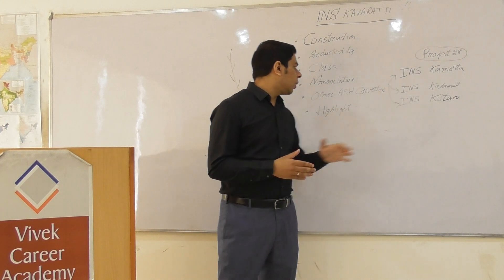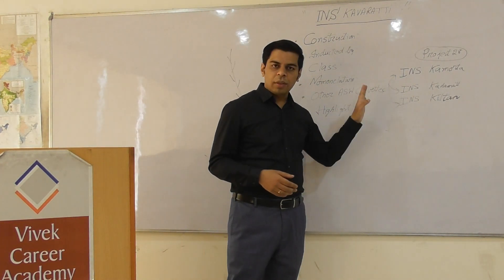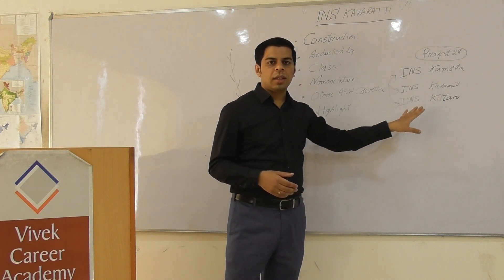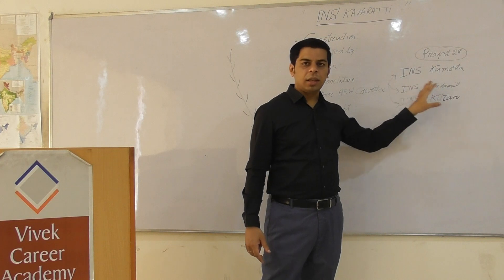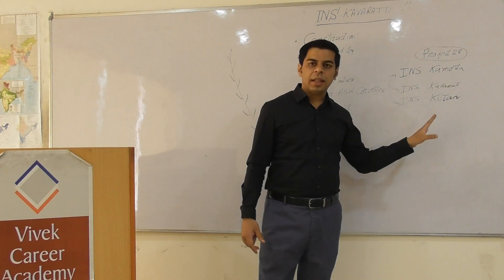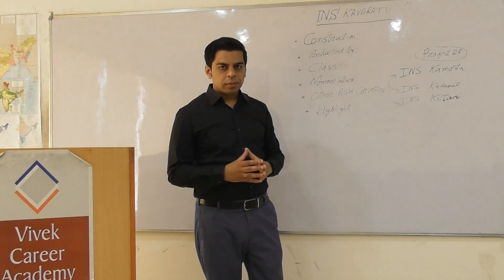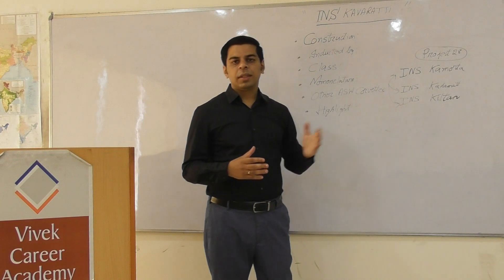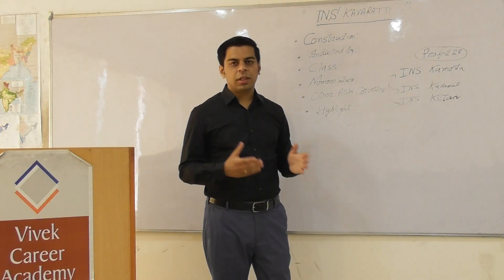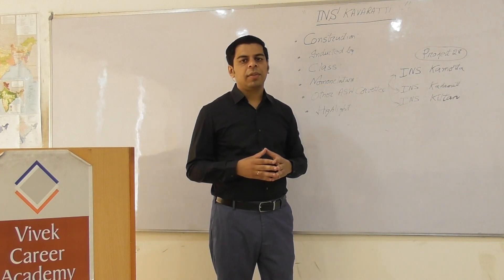The other anti-submarine warfare corvettes in the INS Kamorta class are: INS Kamorta (the first), INS Kadmat (the second), INS Kiltan (the third), and INS Kavaratti (the fourth). They may ask what nomenclature these anti-submarine corvettes follow — all four names start with the letter 'K'.